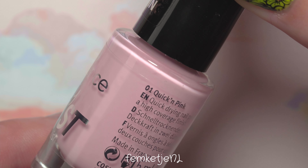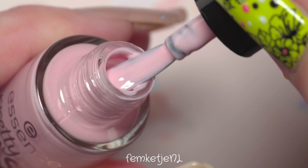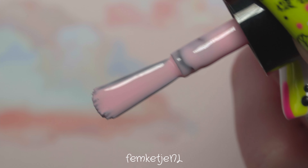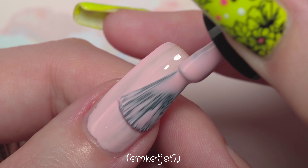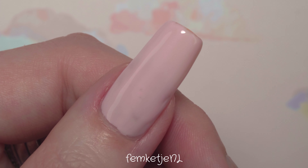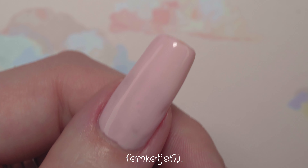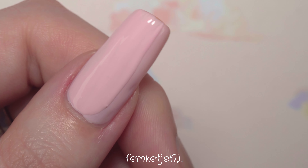This first color is called Quick and Pink. It's a really cute color and one of those I tend to wear a lot in daily life to my regular full-time job. I really love soft, light, pinkish, nudish, beige-y kind of colors to wear for a longer period of time because those don't tend to stain the natural nail plate, so I can wear it for five, six, or seven days without worrying about staining or discoloration.